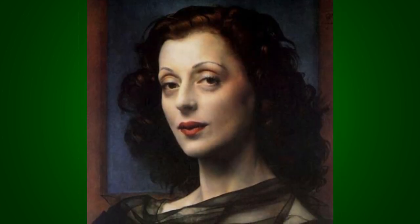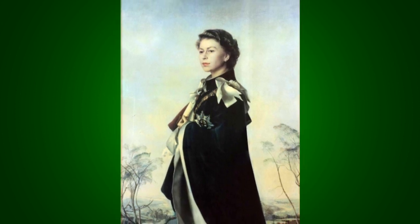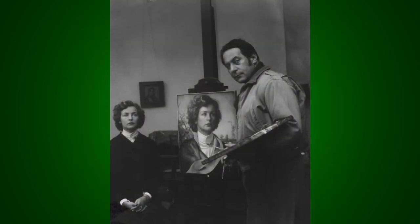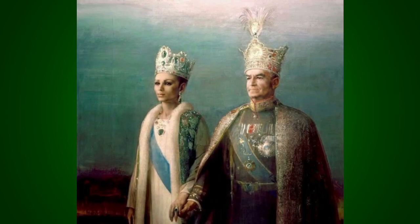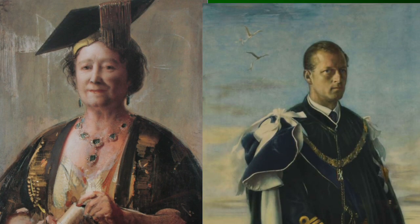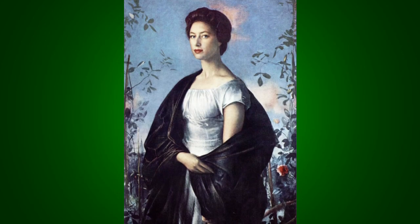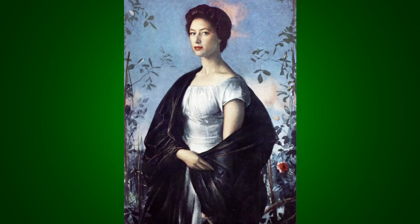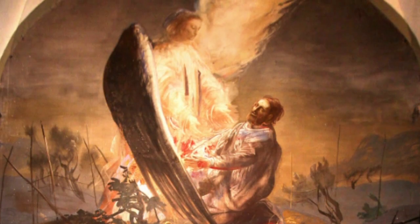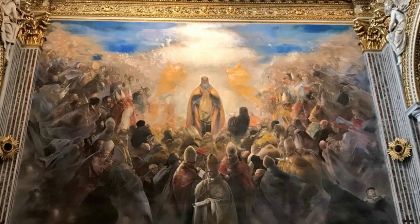His acclaim continued to grow and in 1954, he was commissioned to make what would become his most well-known painting. In the following years, he would go on to paint the portraits of many famous and powerful figures, including the Shah of Iran, Italian shoemaker Salvatore Ferragamo, the Queen Mother, and the Queen's husband, Prince Philip. His portrait of the Queen's sister, Princess Margaret, caused a sensation similar to that of his original portrait of the Queen. Throughout his career, he also composed many religious and allegorical works, including frescoes for churches. He continued to paint throughout his life and passed away in 1988.